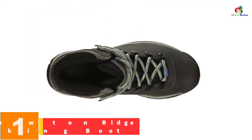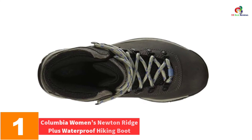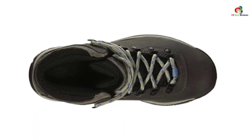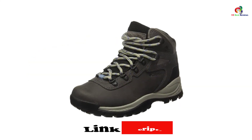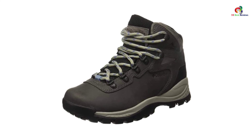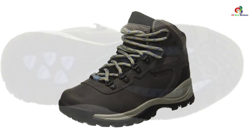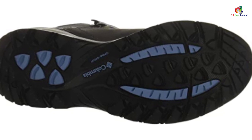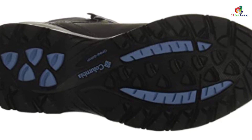And finally at number 1, we have the Columbia Women's Newton Ridge Plus Waterproof Hiking Boot. Concerned mainly about comfort as you move along? This pair is packed with tons of comfortable features, including a durable mesh that allows for the smooth inflow and outflow of air, keeping your feet cool and comfortable. You'll hardly sustain foul odor or discomfort, and its suede construction imbues an extremely high level of comfort.